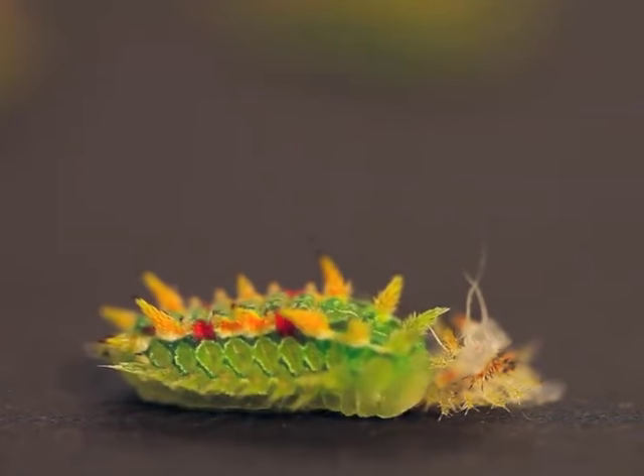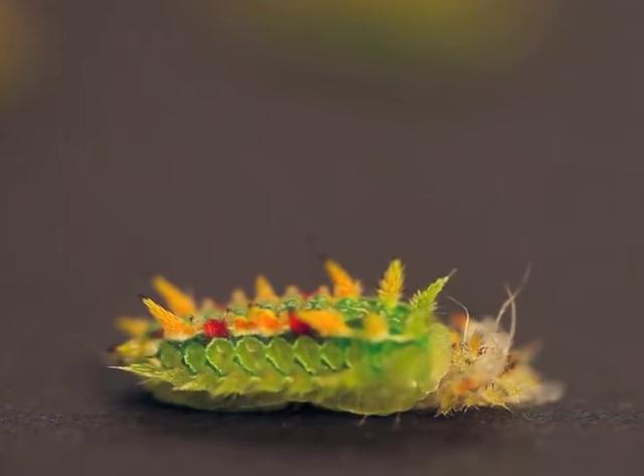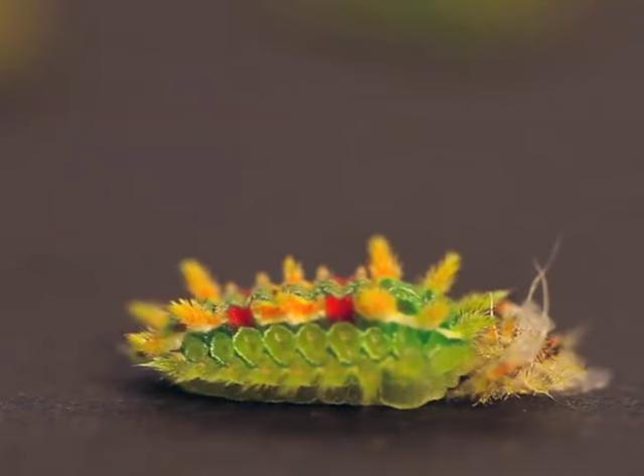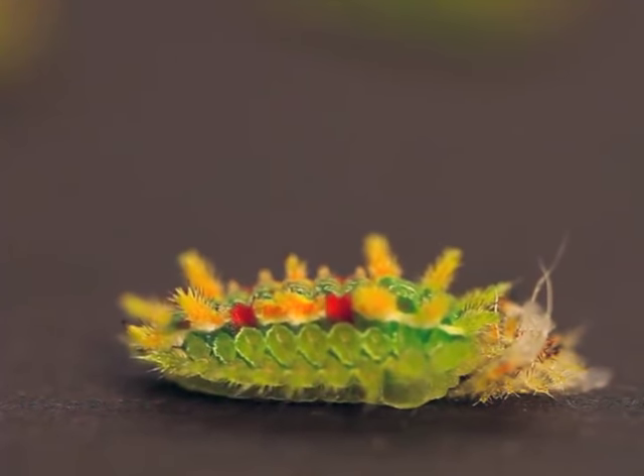The shed is not the end of the oak slug's transformation. In the minutes that follow, it flexes repeatedly, and the spined tentacles, characteristic of this species, are inflated. Now the caterpillar is ready to defend itself.